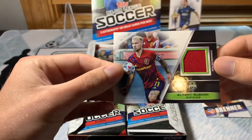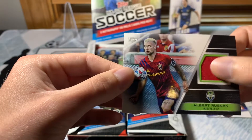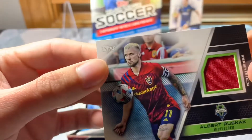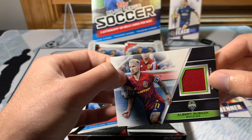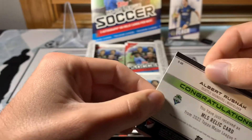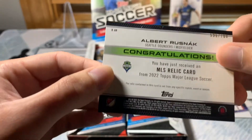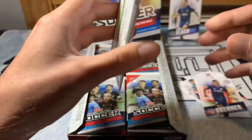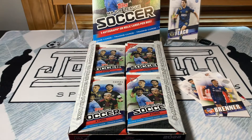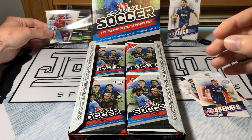All right, let's go over this hit first. Albert Rusnak — midfielder, match-used relic card. The card looks pretty good, kind of got a soft corner on the right, not too bad. Actually a pretty solid player to get. This is numbered out of 700. I'll have to see if I can clean this card off a little bit — a couple dimples in the back. I would not say this is in the greatest condition.